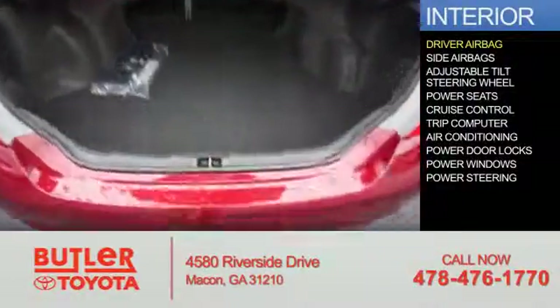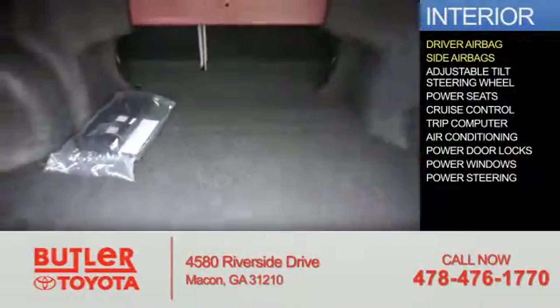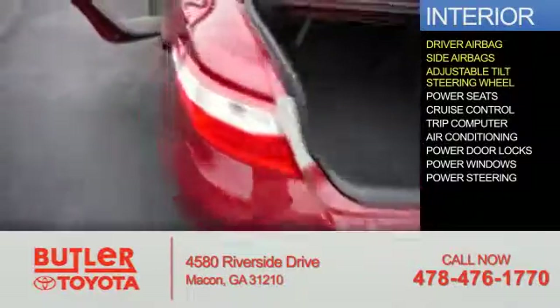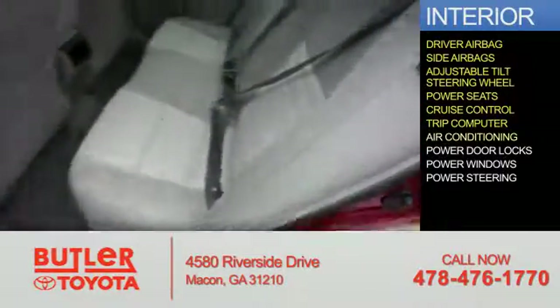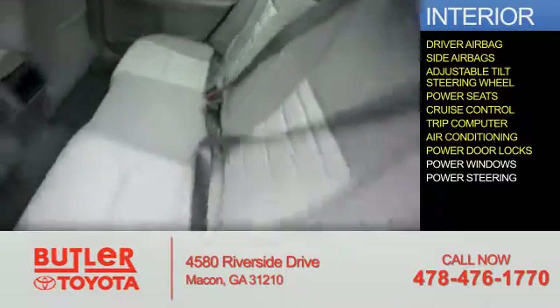Inside you'll find driver airbag, side airbags, an adjustable tilt steering wheel, power seats, cruise control, a trip computer, air conditioning, power door locks, power windows, and power steering.